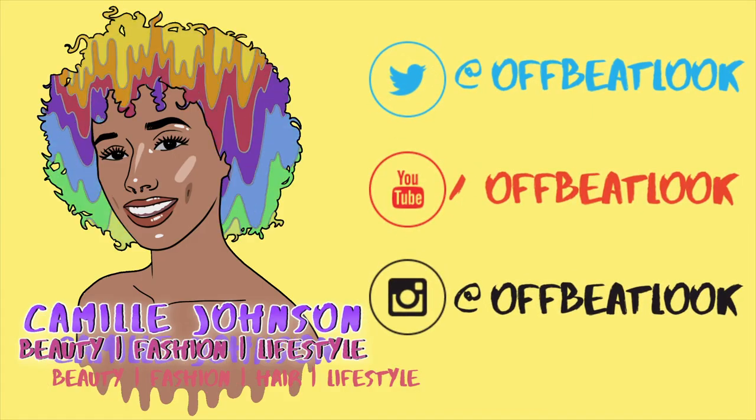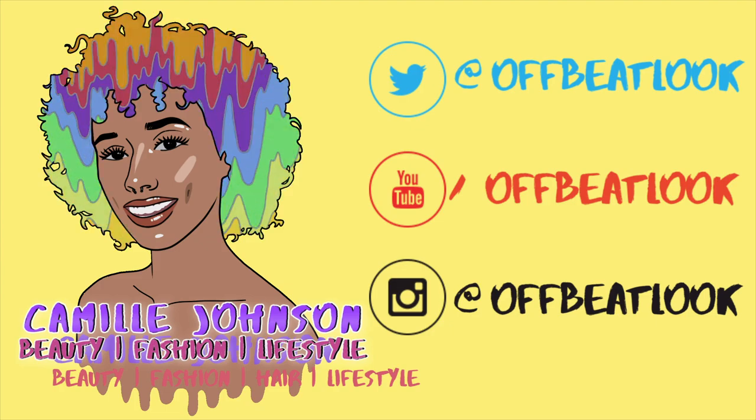Liza Koshy launched a new skincare line, so I bought it and today we're going to be trying it out for the first time. Hey there chameleons, it's Camille and today we're going to be trying out Liza Koshy's new skincare line for the first time. As soon as she posted that she was launching a skincare line, I bought it. I was so excited for it to ship. I've been waiting to use it on camera for the first time. So today is the day and I am really excited.